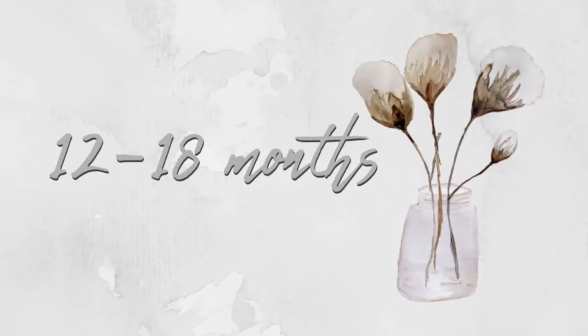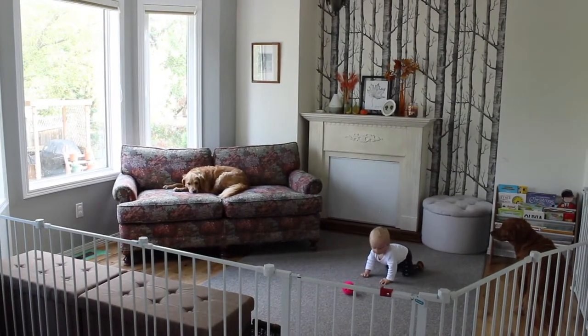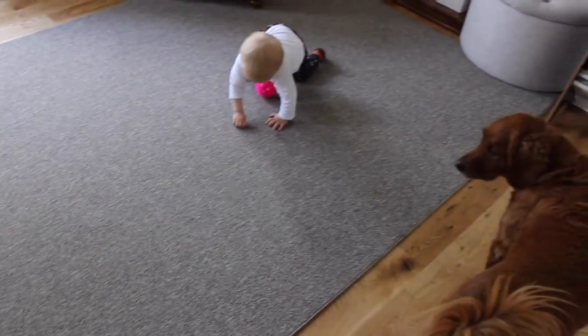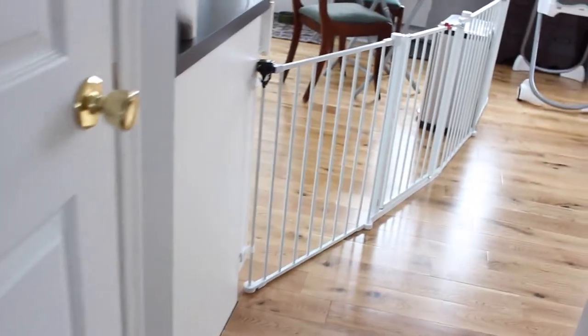Now let's go to twelve to eighteen months — the last category I've experienced so far. What I learned: you need a baby gate. My little one gets into so much trouble unless he's in a perfectly safe space. Around twelve months when he just started walking, I enclosed a part of the living room with a baby gate and put all kinds of safe toys there. He was so happy — he would spend two hours at a time playing alone there. As time went by, we expanded the space he could be in, enclosing parts of the house around the stairs and the kitchen.